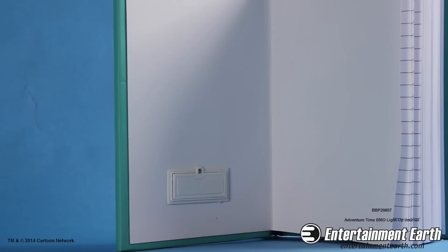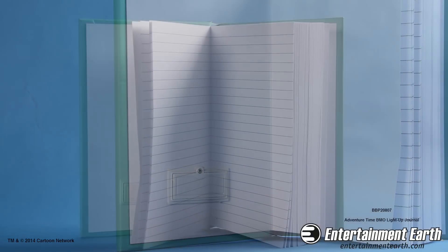The journal comes with batteries, and they are located in the back of the front side of the book, and they are easily replaceable.